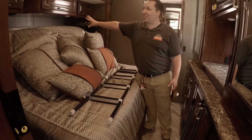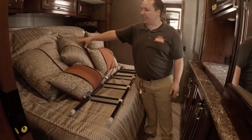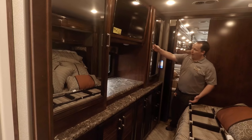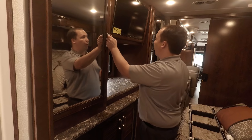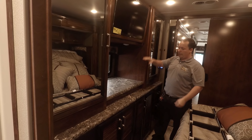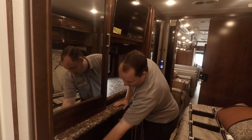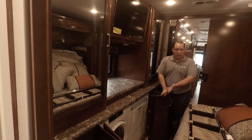Here in the bedroom, this slide out goes out another foot and a half — I'm just too close to extend it right now. It is a king-size bed with a tilt feature; push power and it lays flat. It does have to be up during travel, which makes the bedroom very spacious. You have a ton of storage with hangers on both sides. There's a TV on a swing arm with storage behind it, satellite, and three drawers. There's also a side-by-side washer and dryer — that's great.